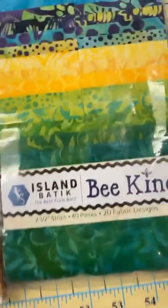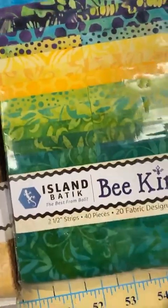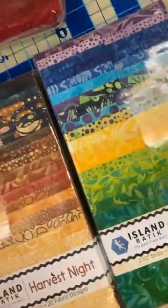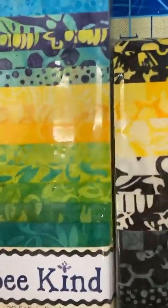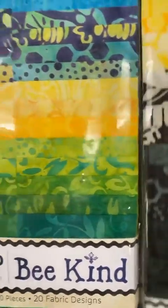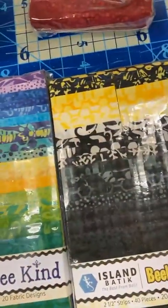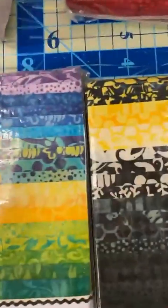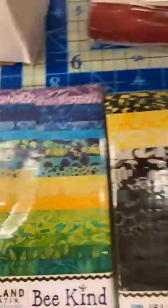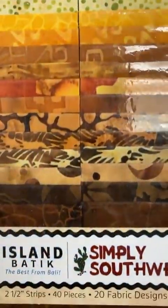This one's Bee Kind. Where are the bees? Maybe that is a bee — hard to tell. And would it go with the Beehive Buzz? Maybe those are the same. And then Simply Southwest — it's greens and browns. This is fall, perfect for us.